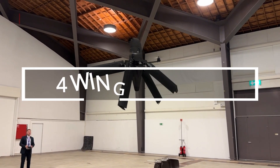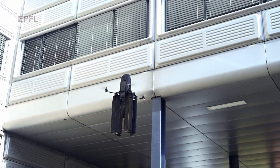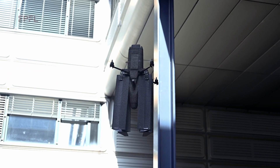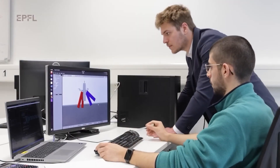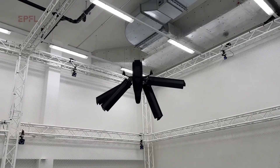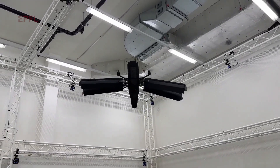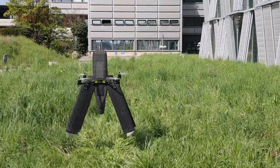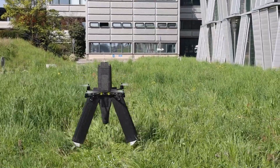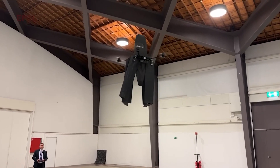Many drones encounter a common challenge: they consume excessive energy when confronted with strong winds. However, a Swiss startup has devised an innovative solution — a drone equipped with four wings. These wings have the ability to fold, rotate and tilt back within a 90-degree range, allowing the drone to adapt in real-time. As a result, energy consumption can be reduced by up to 85%. The startup suggests using their product for tasks like inspecting power lines.